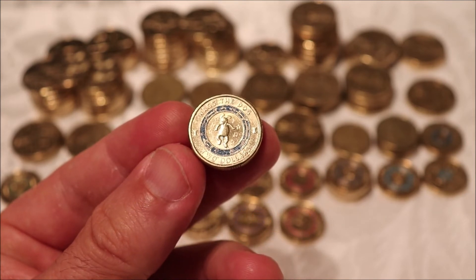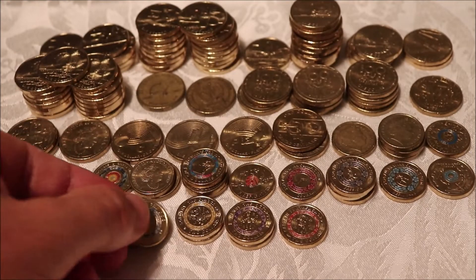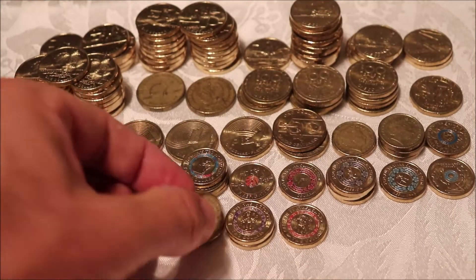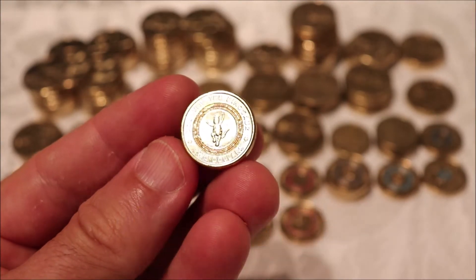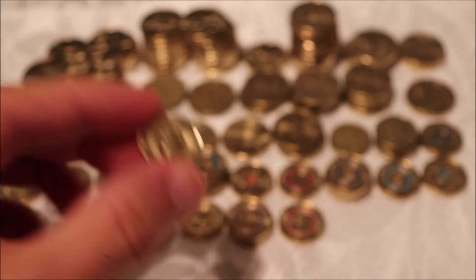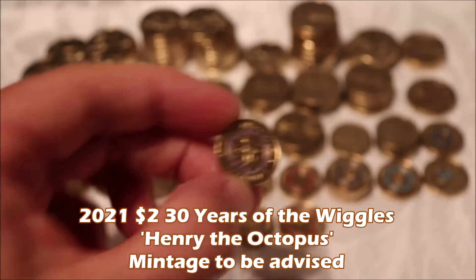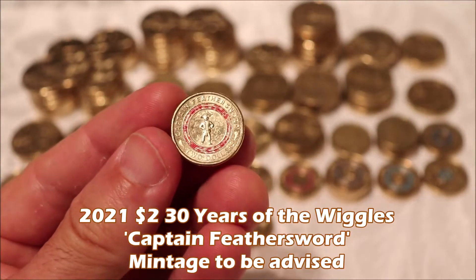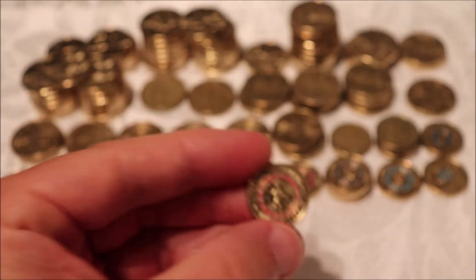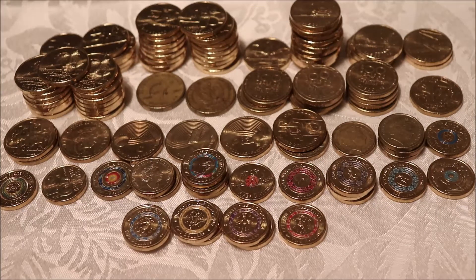The 2021 30 Years of the Wiggles — this week we got the whole set of two dollar colored coins: Wags the Dog — two of those — two of Dorothy the Dinosaur (almost straight out of the mint, nice shine on it), Henry the Octopus, and Captain Feathersword, which we haven't had for a while. That capped off a big week for the ones and particularly the two dollars.